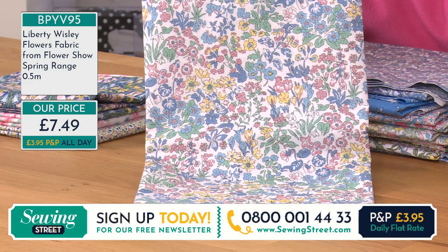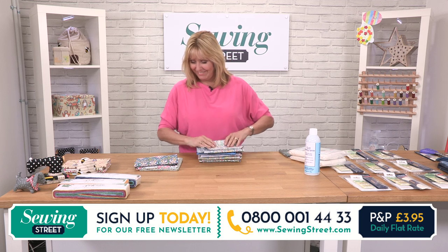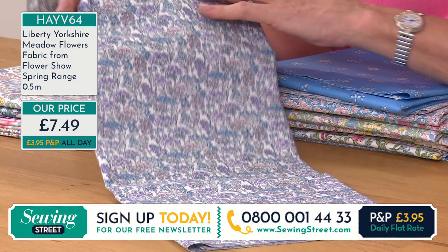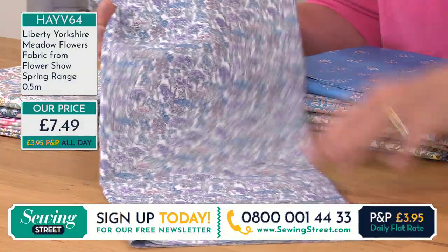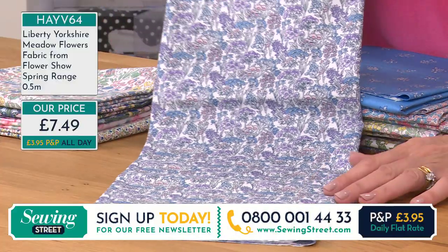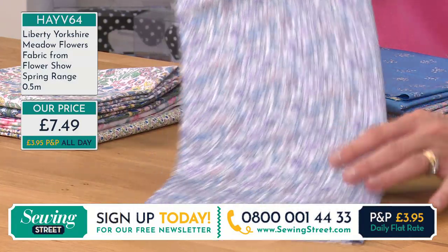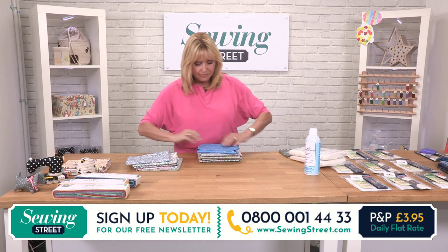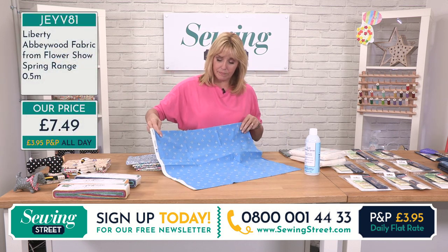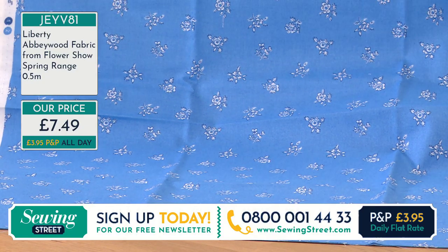Andrea says can we have some dressmaking please, especially how to lengthen sleeves. Andrea, it's on the list. Lovely fabric for dressmaking, wouldn't it be. Onto the purples and lilacs with a little bit of blue — a light grey would go really well. We've got the grey in the background there, that would look really classy. It's kind of an off-white, creamy colour background, so you could pair with blues or different shades of lilac as well. They're very different styles but they do work so well together. This is Abbey Wood — again it's £7.49 for half a metre.